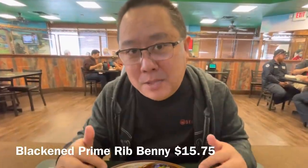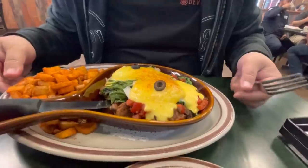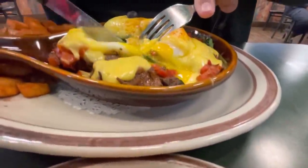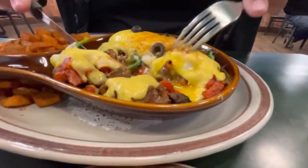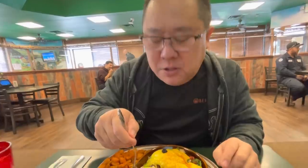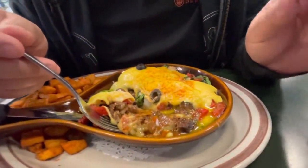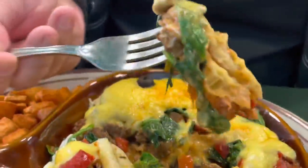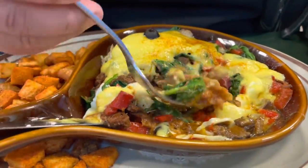I ordered the blackened ribeye eggs benedict — they call it the benny. What's unique about this is it's not on an English muffin but it's on a grilled croissant, with their homemade potatoes right here. Nice runny yolk. You can see the prime rib right there. The prime rib is nice and tender, seasoned very well — almost to the point where it's just a little bit on the saltier side. I found a good piece of the spinach along with the croissant. The croissant balances out the saltiness of the prime rib, and it's very well balanced when you get all three components in one bite.